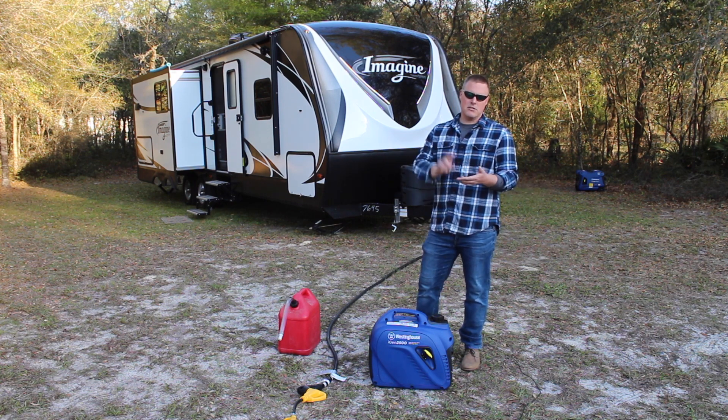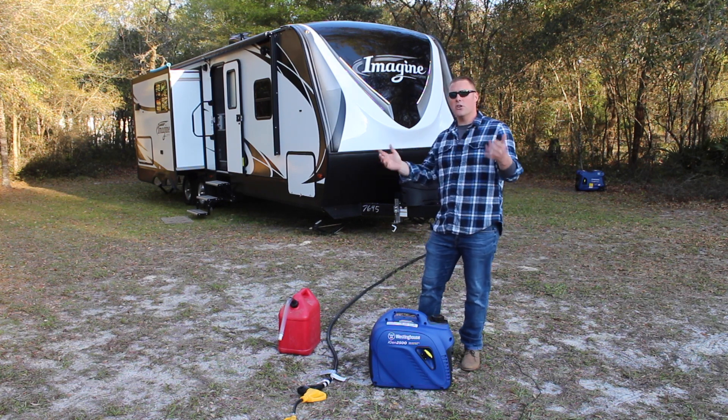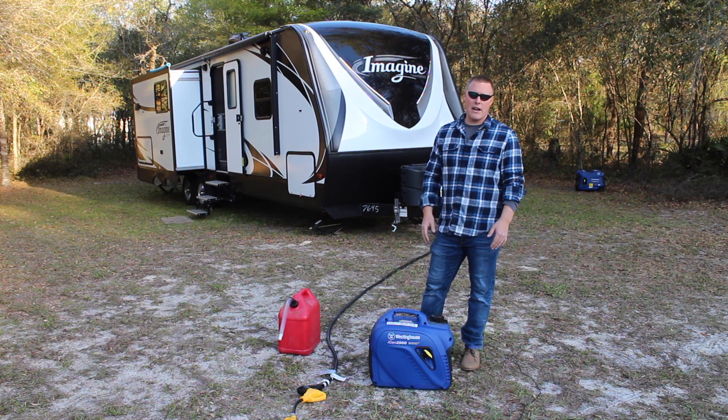So we're running a computer monitor, two laptops, cell phones, all sorts of things. We'll take you on the inside and show you exactly what we're running, and we're going to run this thing until we run out of fuel.